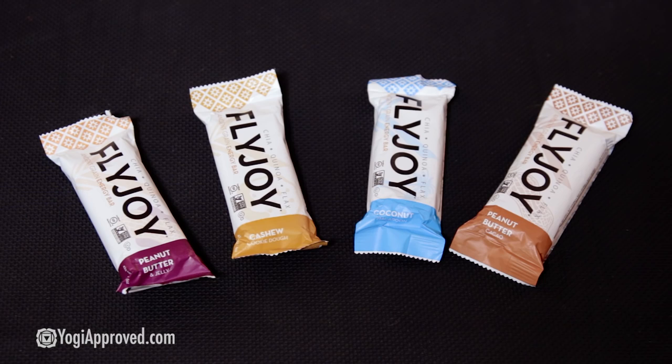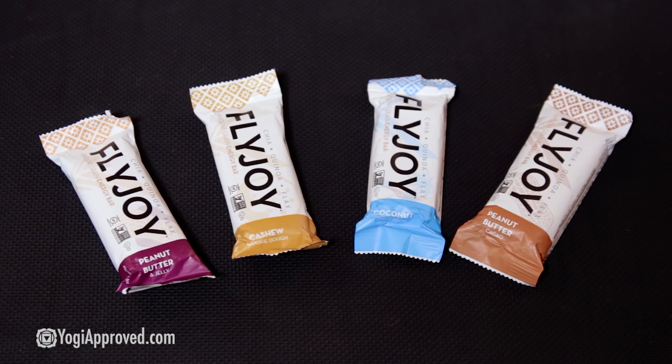If you're looking for clean energy on the go, try Flyjoy bars. They're GMO-free, they're organic, and they're delicious. They have really unique flavors — this one's peanut butter and jelly, and it's amazing. They're great because they're packed with really important ingredients like chia seeds, flax, and nut butters. Delicious.